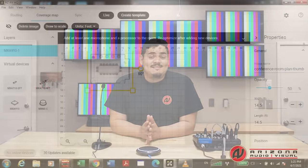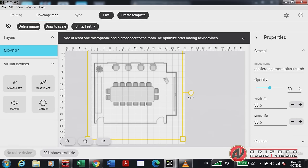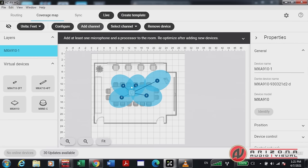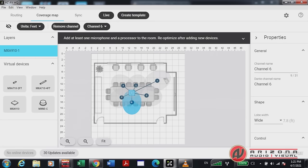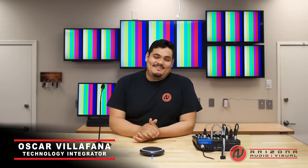The software can take into account the dimensions of both the conference room table and the conference room itself, which allows us to provide a crisp and intelligible audio signal wherever you decide to sit or stand to present. We hope this short video was helpful. If your video conferencing system needs a little help, feel free to contact us at your convenience. My name is Oscar Villafana from Arizona Audiovisual — talk to you later.